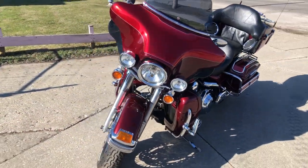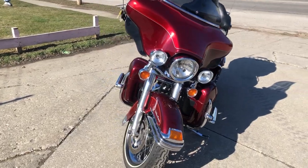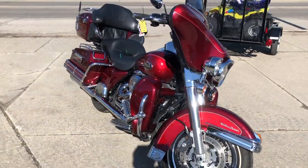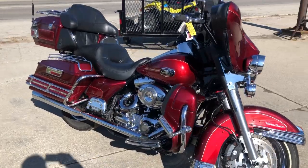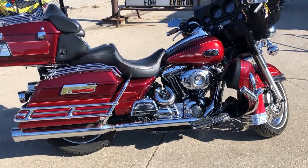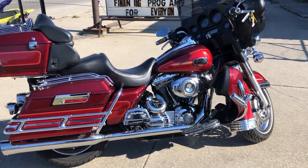It's got the Super Trap exhaust that sounds great. This one is loaded with over $2,000 in extras. It runs strong, everything works and needs nothing. This is a great bike for the money and you can own it today by giving us a call at 810-648-9500.